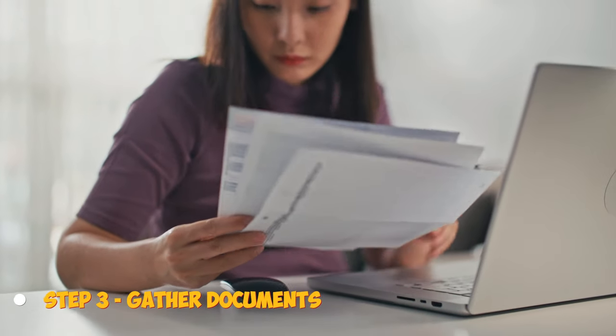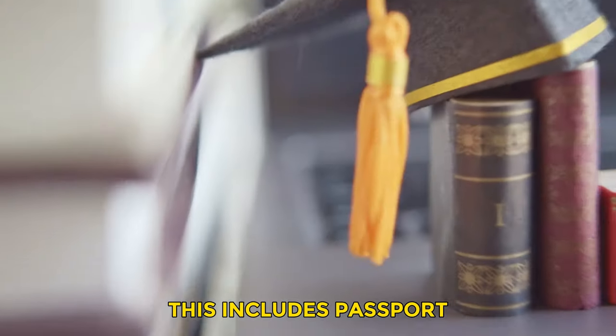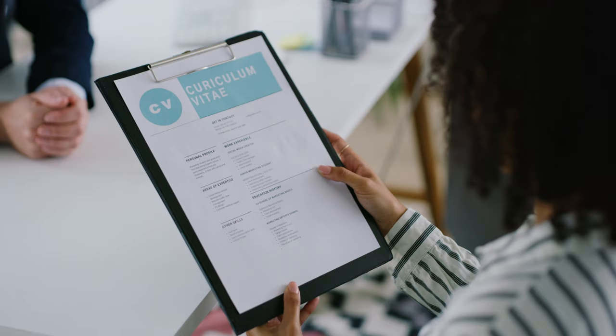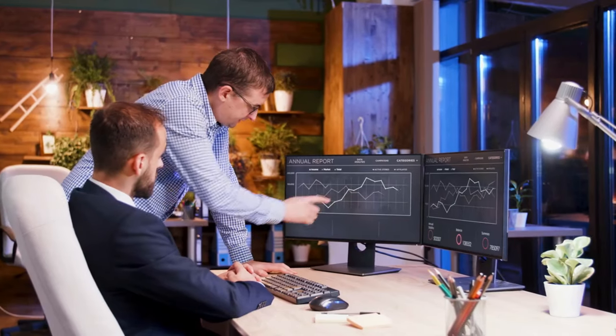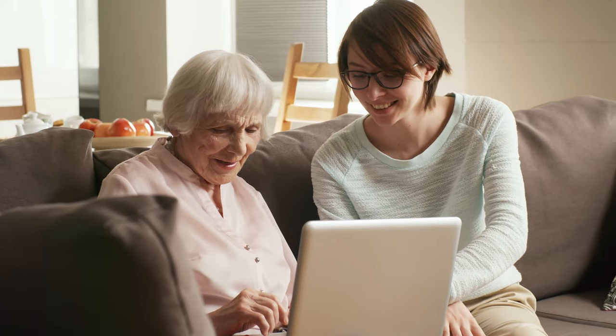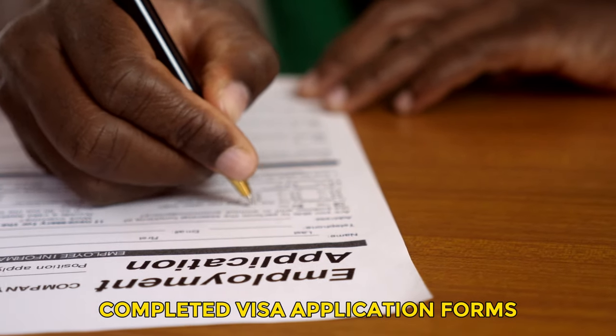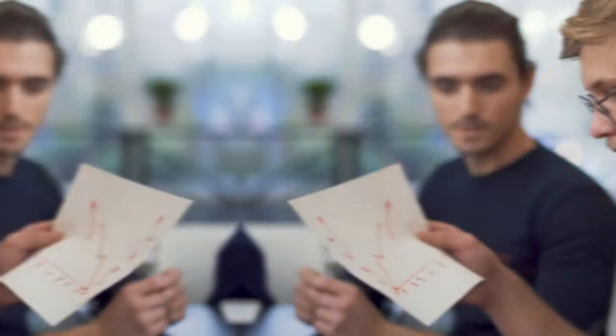Step 3: Gather documents. With the job offer letter in hand, the next step is gathering all the required documents for your visa. This includes: passport, university diplomas and transcripts, CV or resume, health insurance documentation, proof of finances and bank statements, rental or accommodation agreement in Germany, basic German language certificate, passport photos, and completed visa application forms. Ensure you gather the right documents showing you meet all the requirements. Having organized paperwork will make the process much smoother.